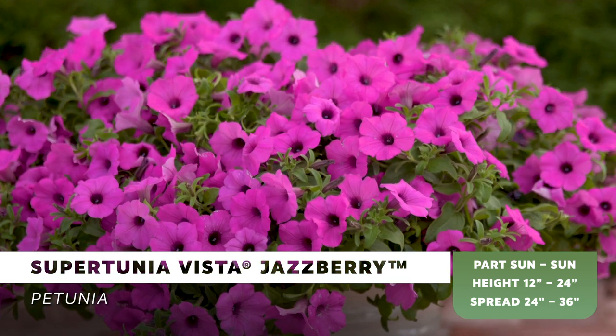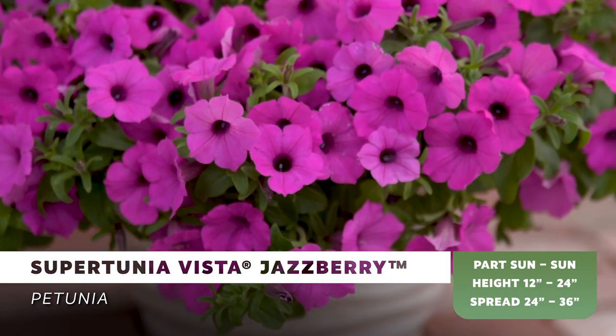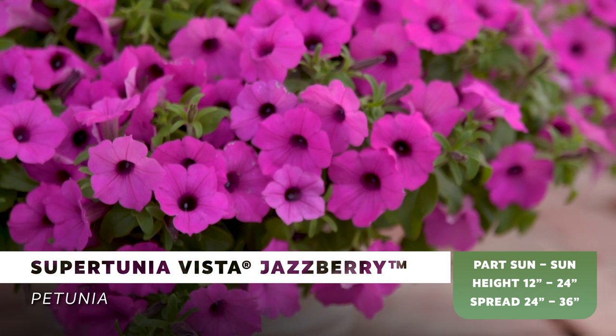Supertunia Vista Jazzberry is a self-cleaning petunia that requires no deadheading, making them a favorite for gardeners to use to quickly fill in landscapes and containers of all sizes.